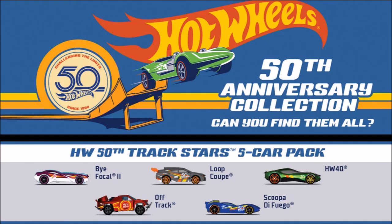Next is the 50th Track Stars 5 Car Pack, which is already available in stores.